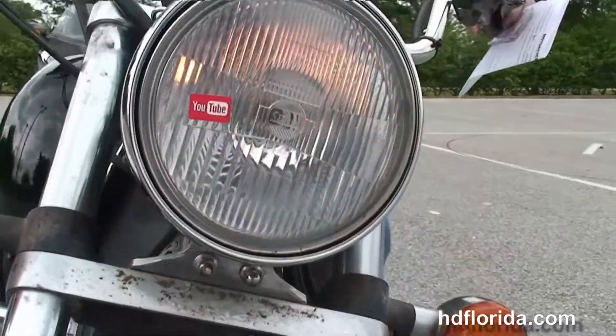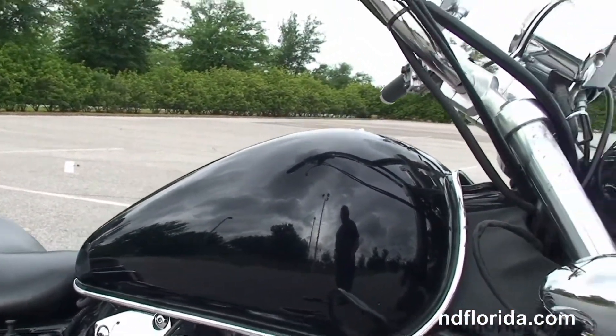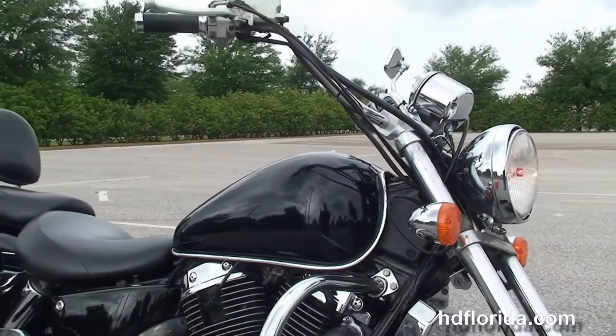We have it in stock ready for immediate delivery for you to get down the highway today. Let's go to a quick listen. Be sure to ask about our flying ride program, and here at the world famous Harley Davidson of Brandon, all our bikes are fully serviced and safety inspected.